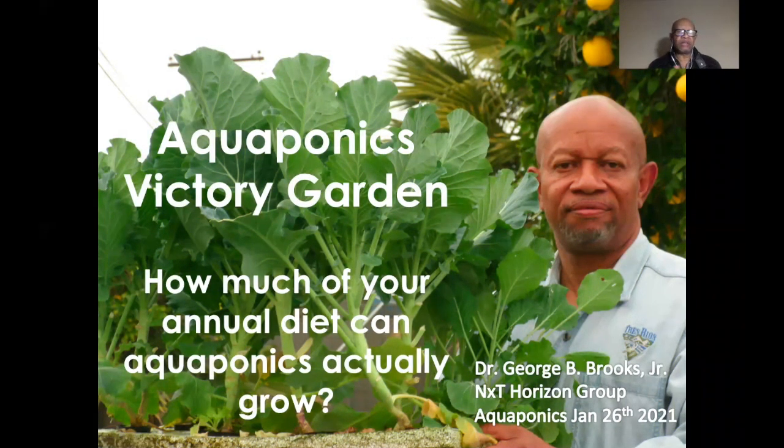Good evening, this is Dr. George Brooks with an update on the Aquaponics Victory Garden. The date is January 26, 2021, and our subject for today is how much of your annual diet can aquaponics actually grow.